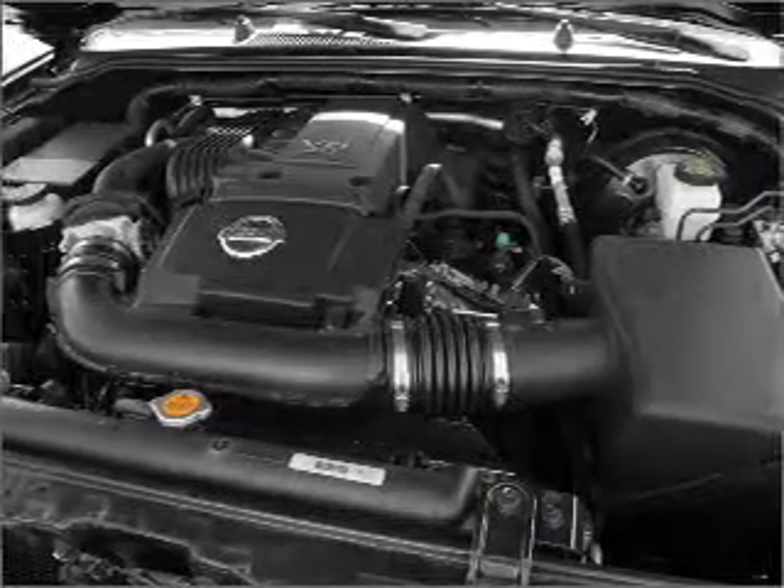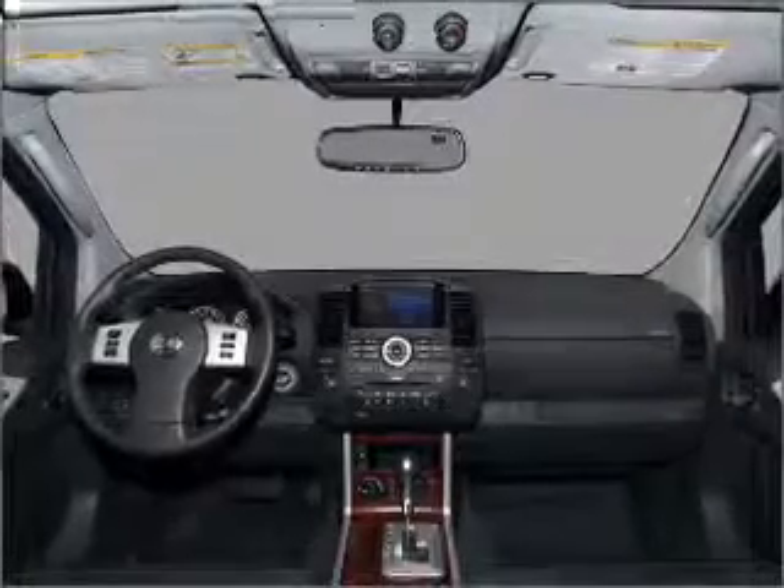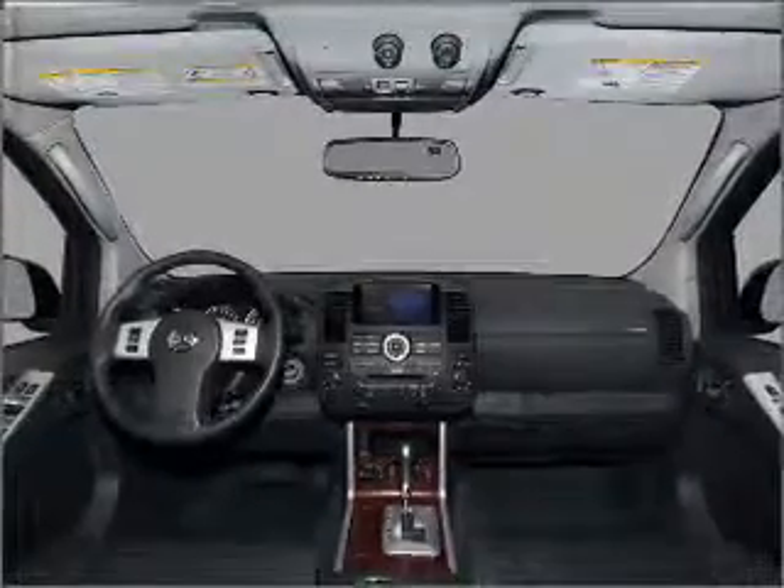Heated seats are there for you on cold winter days. He's always hot and she's always cold — solve this problem while driving with dual temperature controls.